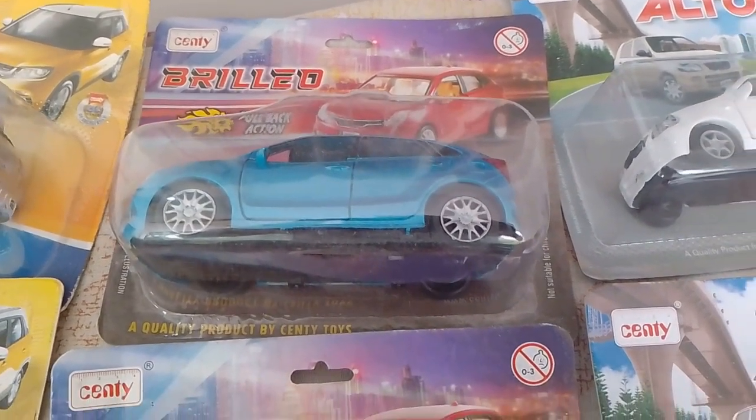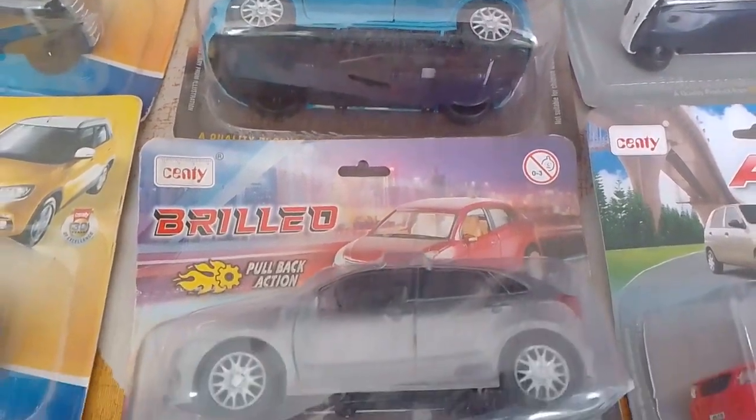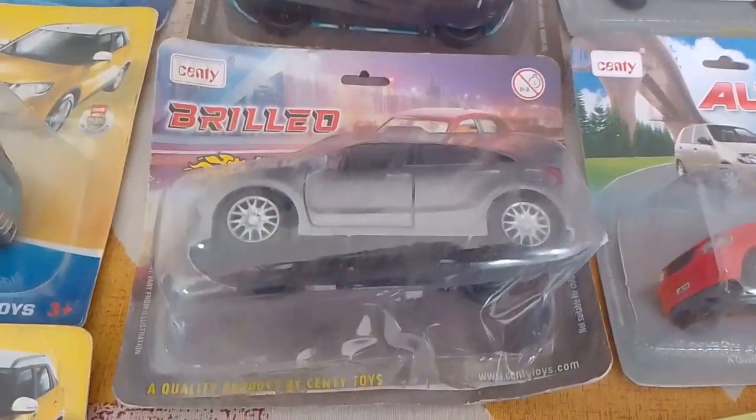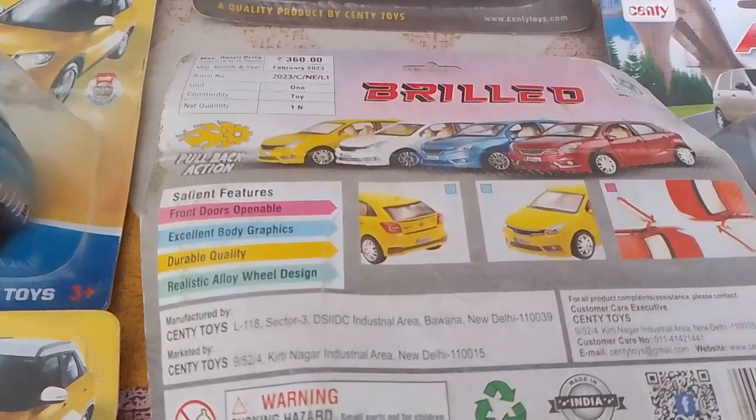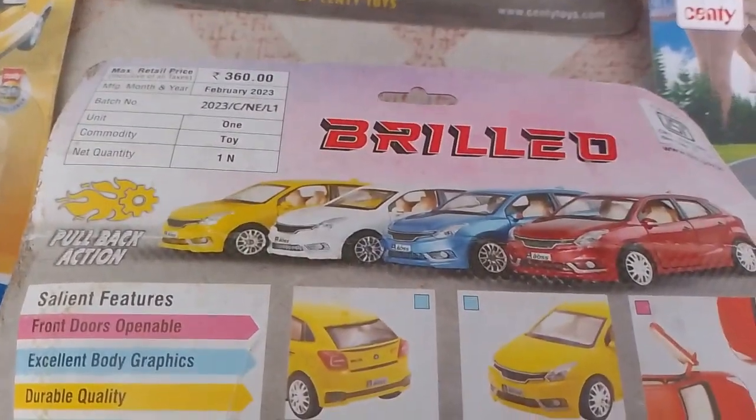Maruti Suzuki Baleno second generation, two colors: blue and gray. MRP Rp.360. Red color front, two doors open.